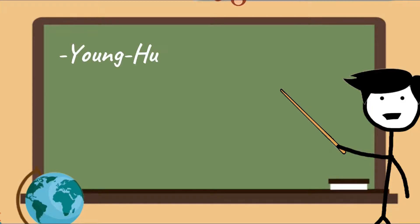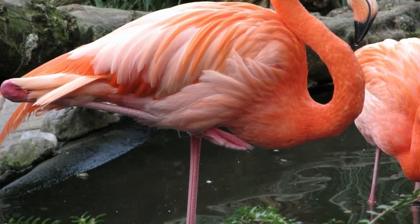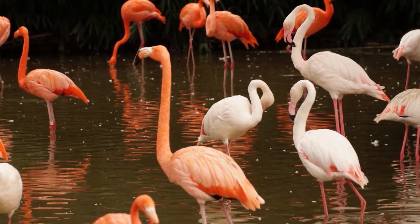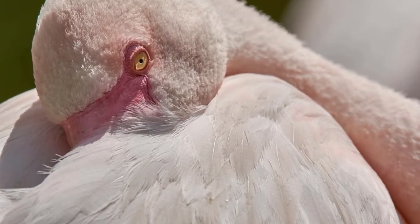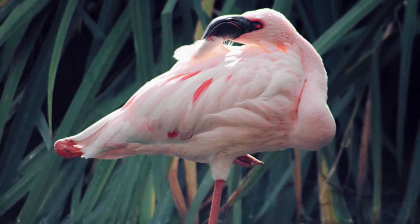According to researchers Young Hui Chang and Lena H. Ting, any given flamingo has a great reason to stand on one leg — it's just easier, and you might be astonished by exactly how much easier it is. In videos of eight juvenile flamingos at Zoo Atlanta, they saw that not only did the birds easily fall asleep while standing on one leg, but that when they were sleepy or restful, they would sway much less on that one leg than when they were awake on two. That suggests that flamingo joints have a locked resting position that secures them in place as long as they're standing on one leg.